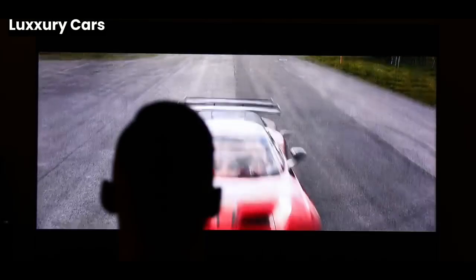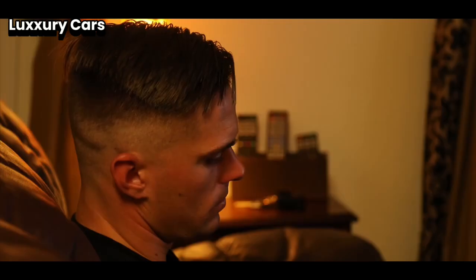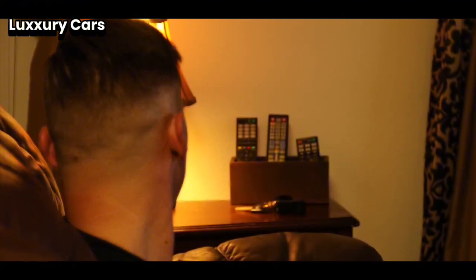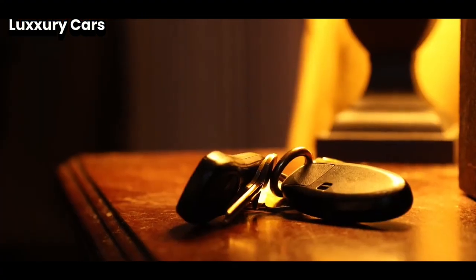We're diving deep into the world of ultimate luxury and style as we explore the most luxurious cars in the world. We're talking about cars that are not just vehicles, but masterpieces of craftsmanship, engineering, and technology. Let's get started.